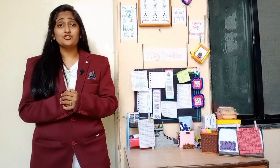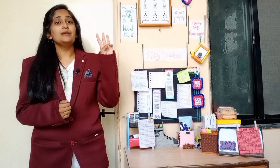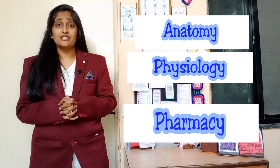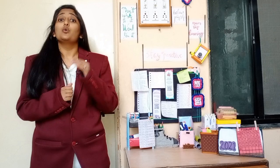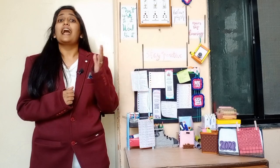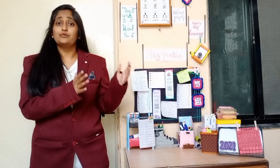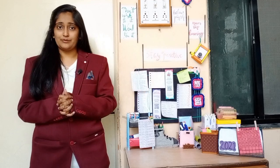In first year BHMS, we have three main subjects: Anatomy, Physiology, and Pharmacy. For these three subjects, we have written as well as oral exams. We also have two subjects — Organon of Medicine and Materia Medica — but these are just for knowledge purposes and we don't have to attempt exams for them.